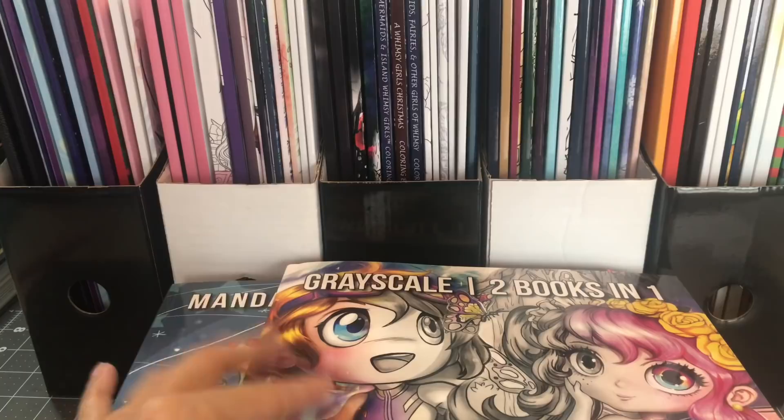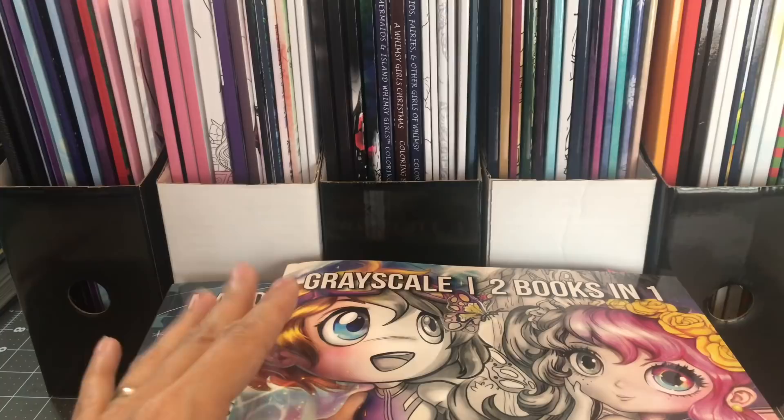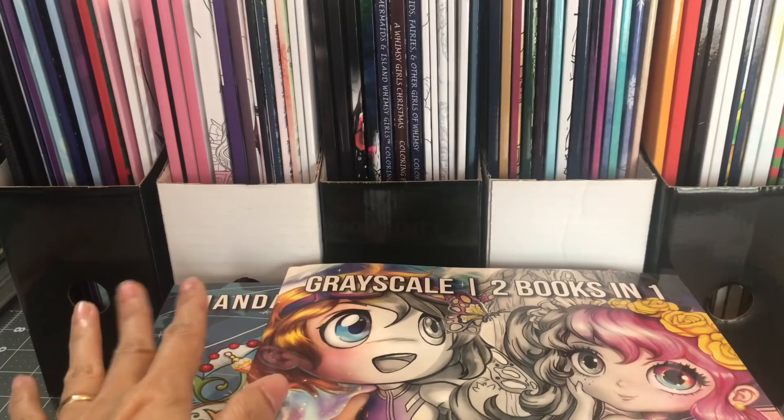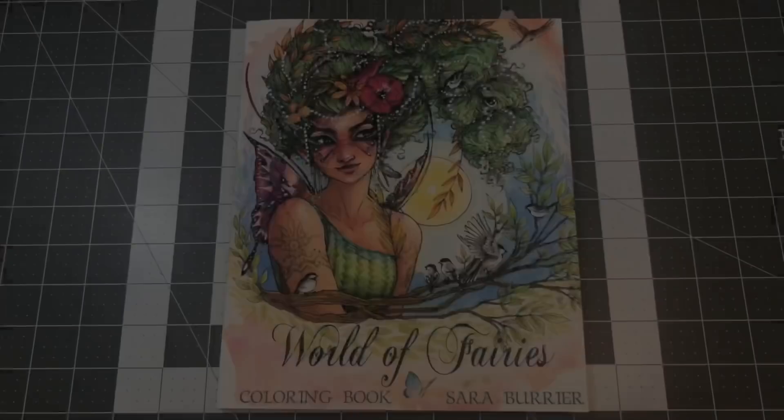Another great reason to get them is that you can print them off onto cardstock, watercolor paper, or marker paper, so you're able to color the images with the mediums you love to use. We'll go ahead and start with my smaller sized CreateSpace paper coloring books, and then go from there. First, I'll clear this table up and then we'll get started.